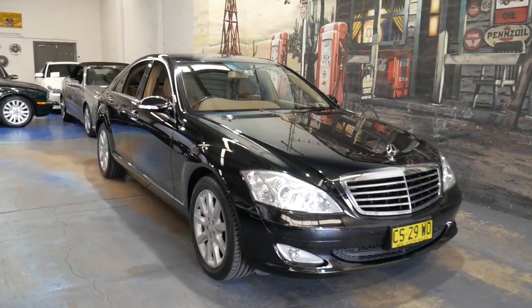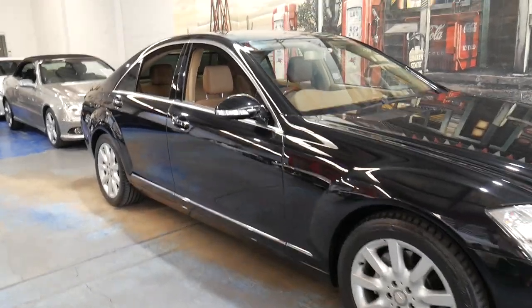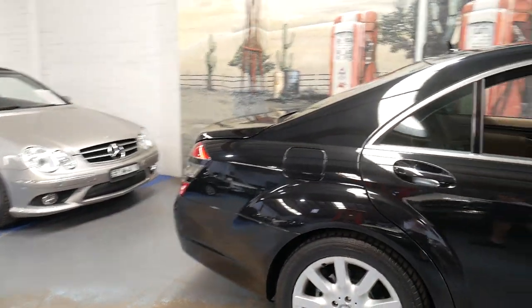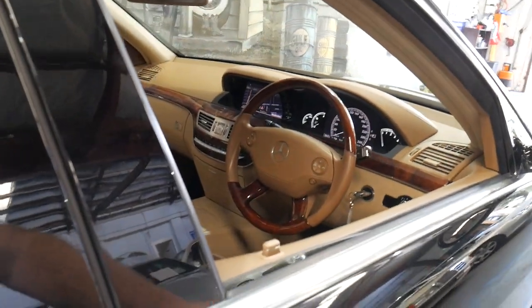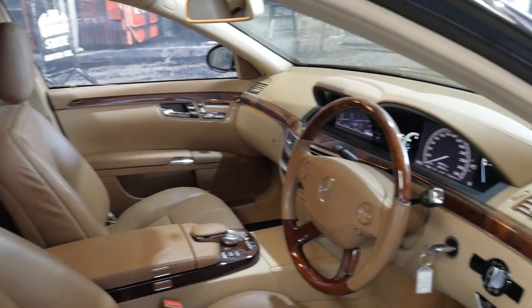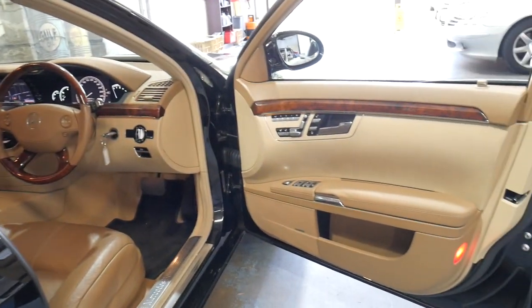Welcome to the Old Timer Centre. My name is Philip Tarrant and I'm going to be talking to you about this absolutely stunning Mercedes-Benz S350. It's black in color, it's a short wheelbase, and it's got the very nice beige interior. It's probably one of the best color combinations on the W221.